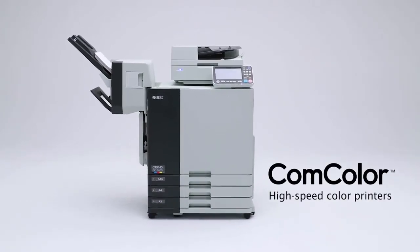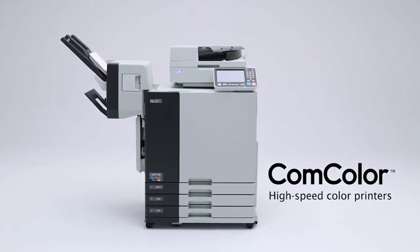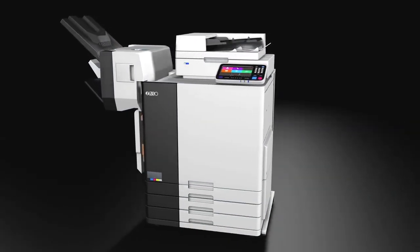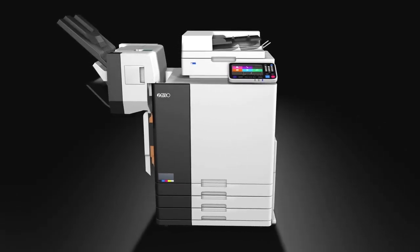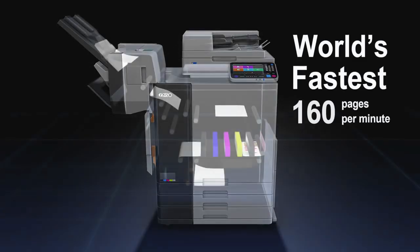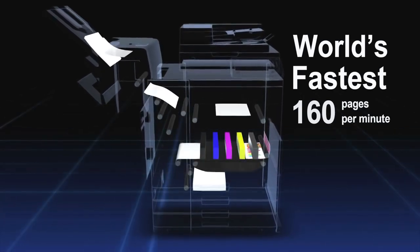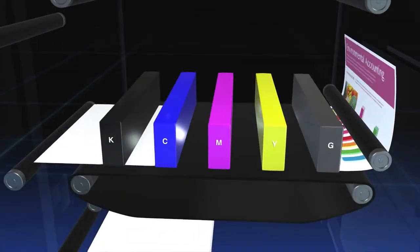The Comcolor High-Speed Color Printer. This product overturned the conventional wisdom that color output had to be expensive and slow. This fundamentally unique inkjet printer made color printing a familiar presence in a way previously unseen. Its speed leads the world at 160 pages per minute. What supports this phenomenon is Riso's proprietary technology.